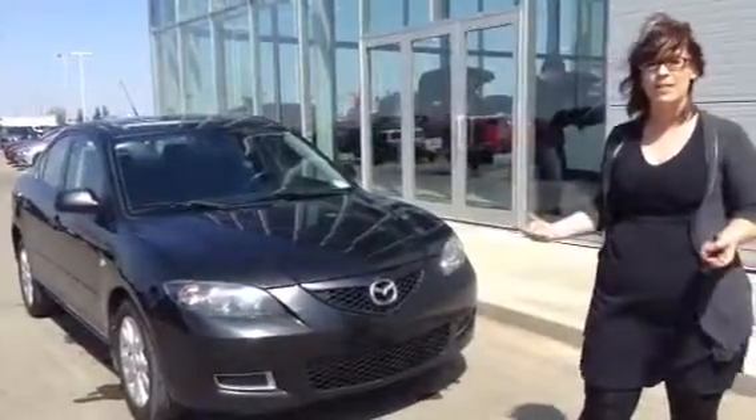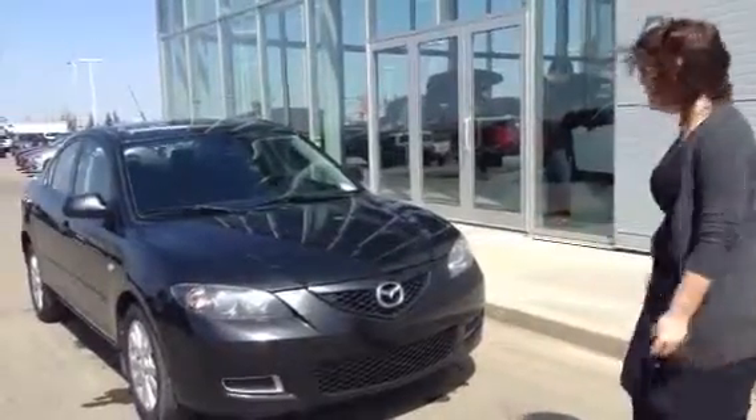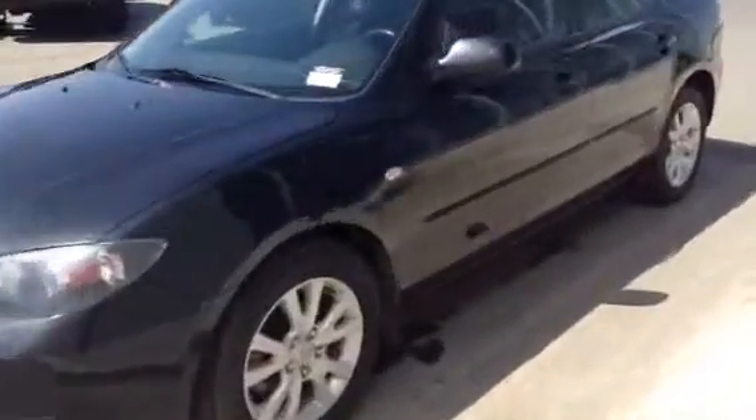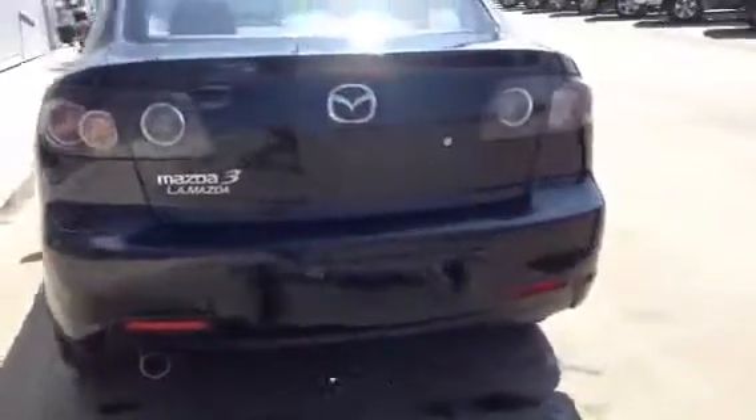We're going to take a quick walk around the vehicle because I know that you want to make sure it's in great shape, which it is. You can see no rust, no dings, no scratches. It's in really good shape for a 2009 — a nice, clean car. I believe John already went through the car proof with you, so it's a real steal. I don't know how it lasted this long on the lot.